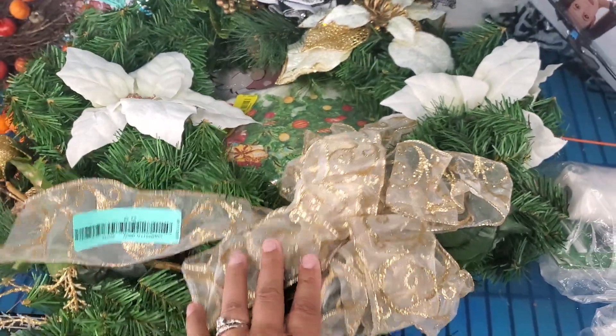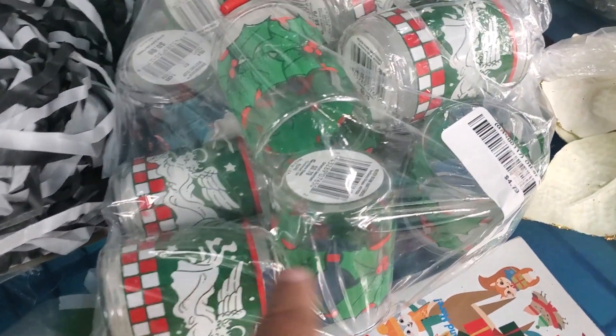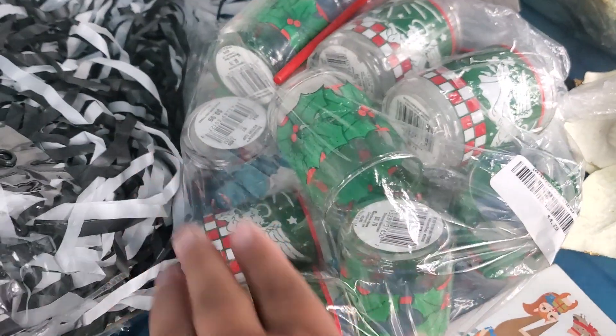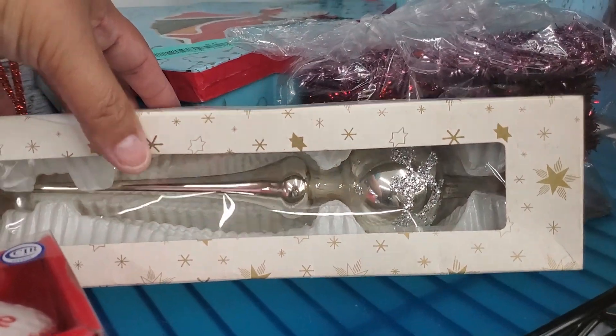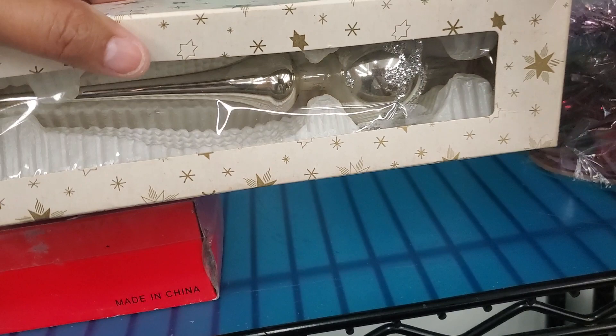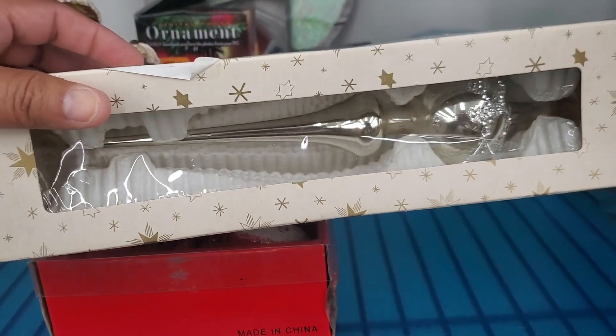Look at how pretty that wreath is — that's really pretty. You get all these candle holders right here, as you can see — $4.79 for all those. That's not a bad deal, that is actually a really good deal. They have this one ornament right here — I guess it's a tree topper. It is $2.39; you can tell it's vintage.